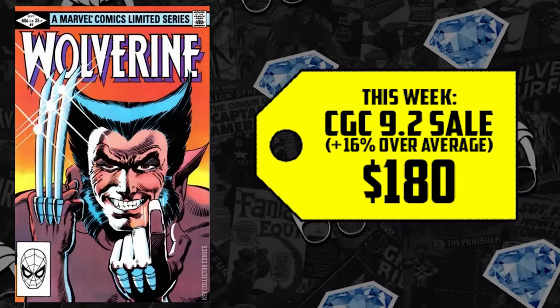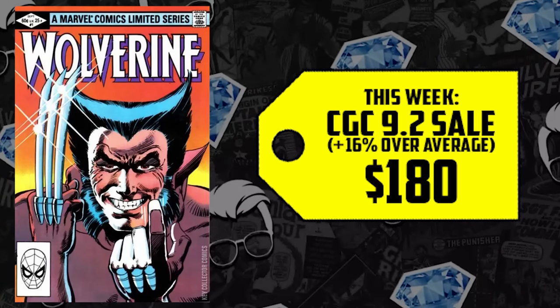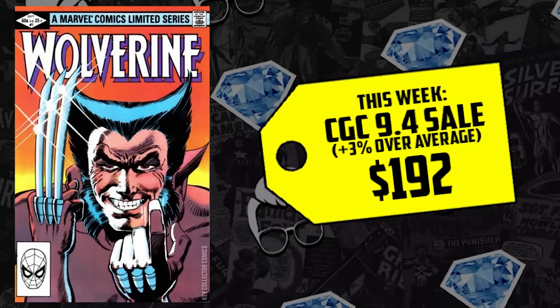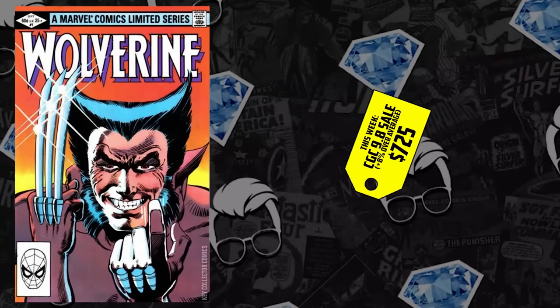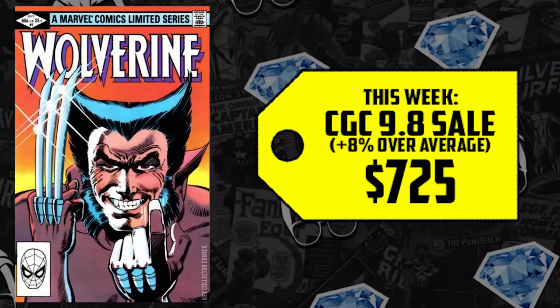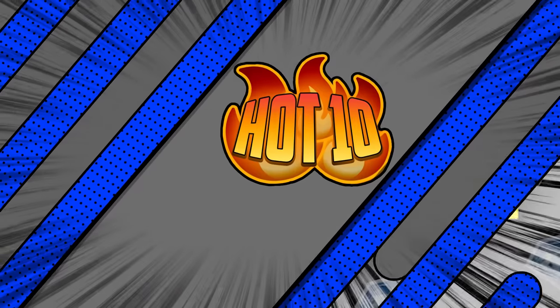The 9.2 just sold for $180, putting it 16% above average. The 9.4 is maintaining price. The 9.6 is up 20%. The 9.8 just sold for $725 — an increase of 8% over its 12-month average. When this book was hitting $550 to $600 this year we said it seemed too low; now it's creeping up past the $700 marker. Is this the time to buy? Do you think we're going to see any more lows as we come out of this adjustment period? We gotta know your thoughts — and as always, geek responsibly.